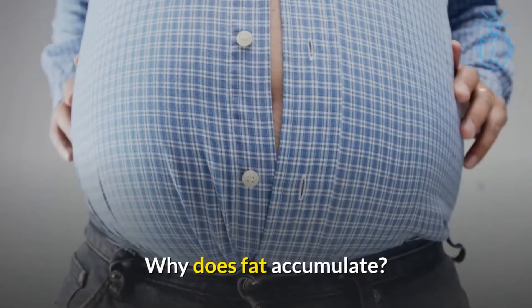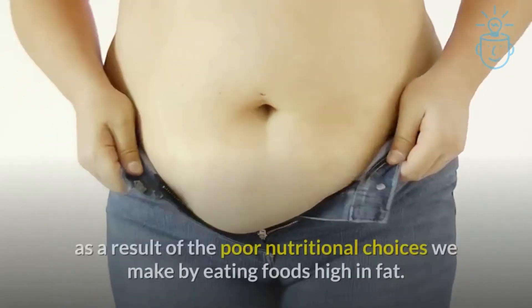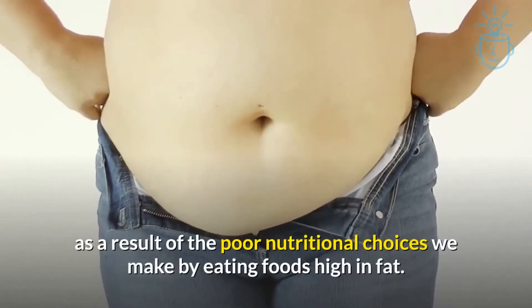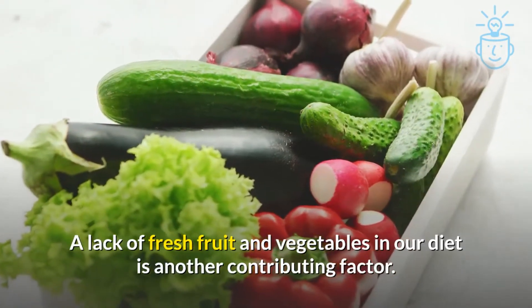Why does fat accumulate? Typically, fat accumulates around the abdomen as a result of the poor nutritional choices we make by eating foods high in fat. A lack of fresh fruit and vegetables in our diet is another contributing factor.